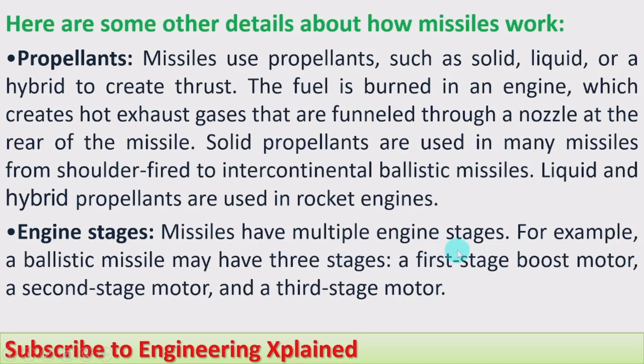Engine stages: missiles have multiple engine stages. For example, a ballistic missile may have three stages — a first stage boost motor, a second stage motor, and a third stage motor. After the use of those motors, they detach from the missile and the missile continues to travel.